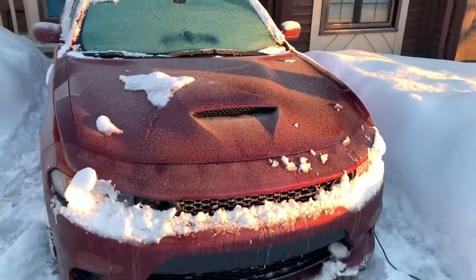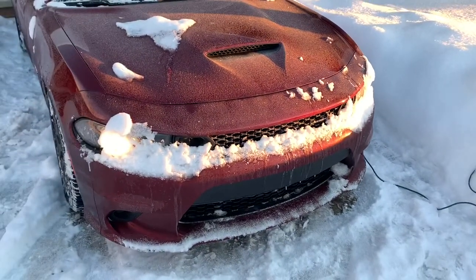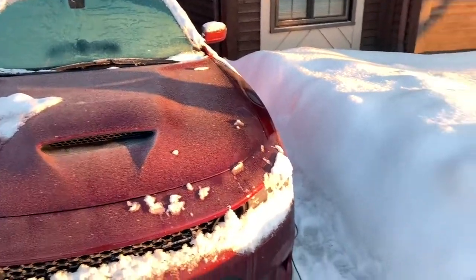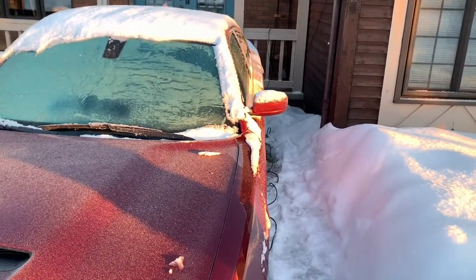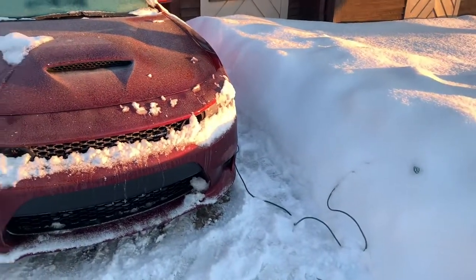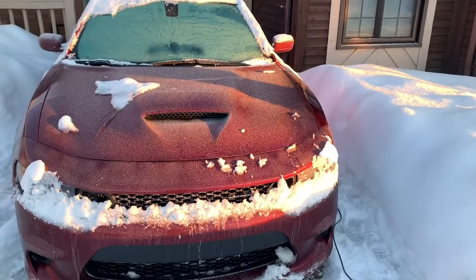Good morning guys and gals. Today we're outside of the Scat Pack. When I ordered my car I ordered it with the engine block heater. What we're going to do today is a little demonstration on an engine block heater and see how much we could warm up the engine coolant in two hours. Currently this morning it is around zero degrees — let's get this started.